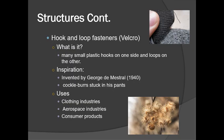Another structure are hook-and-loop fasteners, or Velcro. Hook-and-loop fasteners consist of many small plastic hooks on one side and small loops on the other. The inspiration came from George de Mistral in 1940 when he saw cockleburrs stuck to his pants while walking. Some uses include the clothing industry, the aerospace industry, and consumer products.